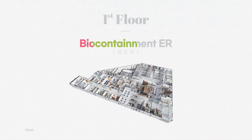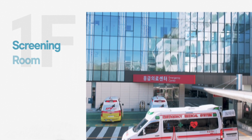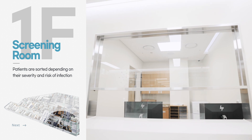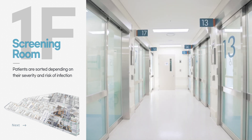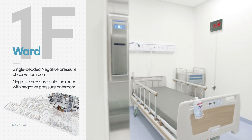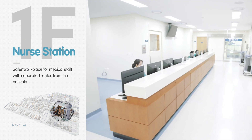The first floor is the Biocontainment Emergency Room for patients with infectious diseases. When patients arrive at the Biocontainment ER, they are first classified in the triage room based on the severity and level of the infectious disease, and then assigned to a designated area. All patient rooms in the emergency area are single-bedded negative pressure observation rooms, with a negative pressure anteroom between the patient rooms and the nurse station.